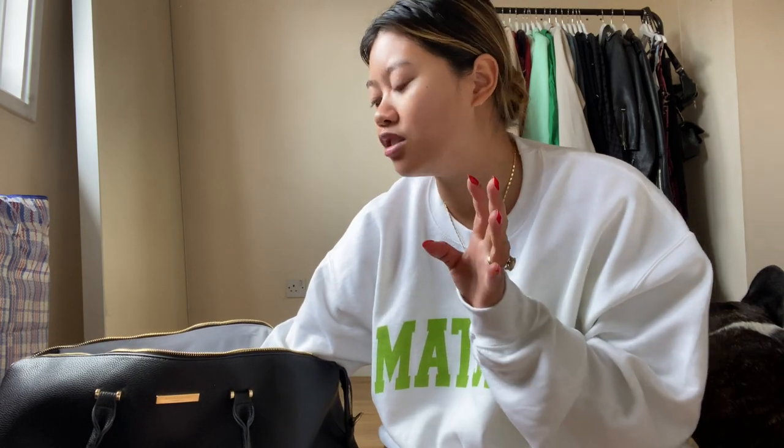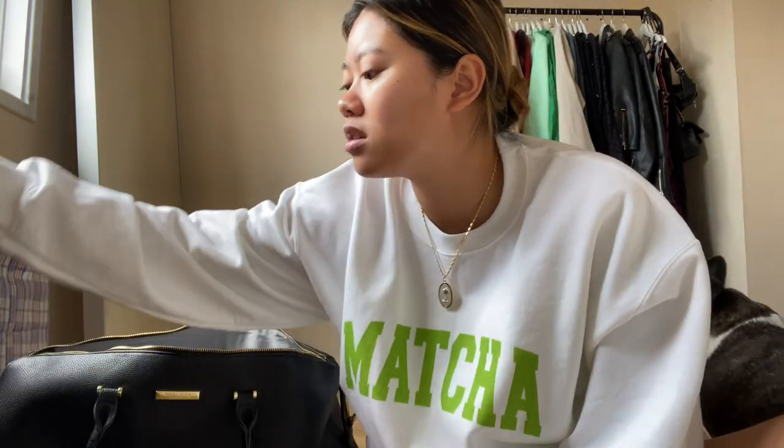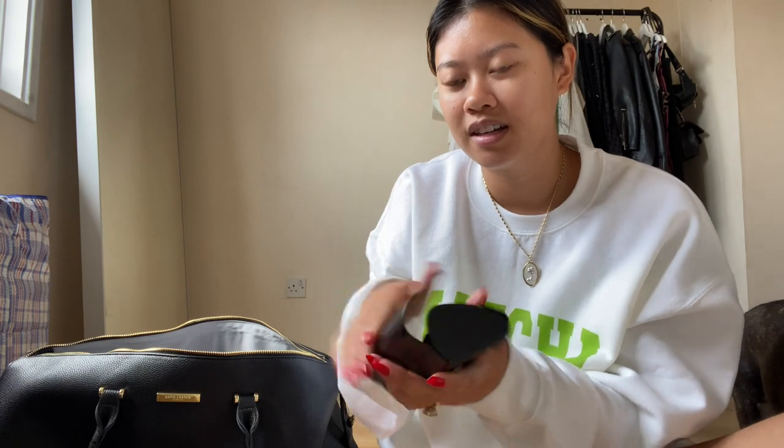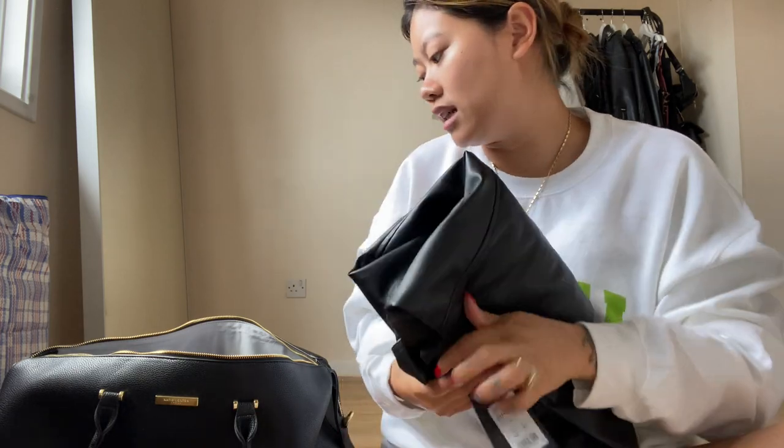I'm really good at packing but usually when it comes to pajamas I always forget, so now I just chuck in a big t-shirt I can wear as pajamas. Got a bra in there, hairbrush, my glasses, a claw clip for when I wash my face. Going to pack the leather blazer - I just think it looks so nice over the satin floral dress. Also packing a USB cable.